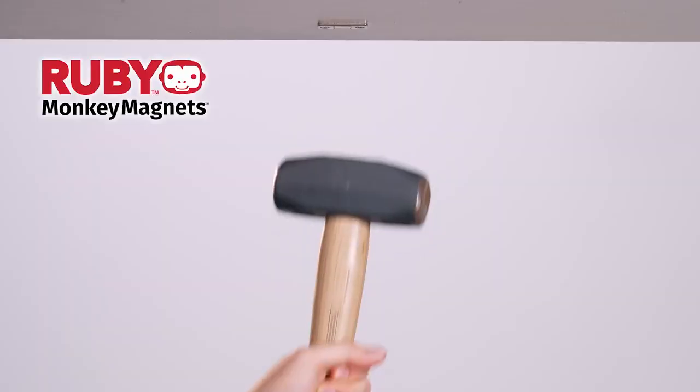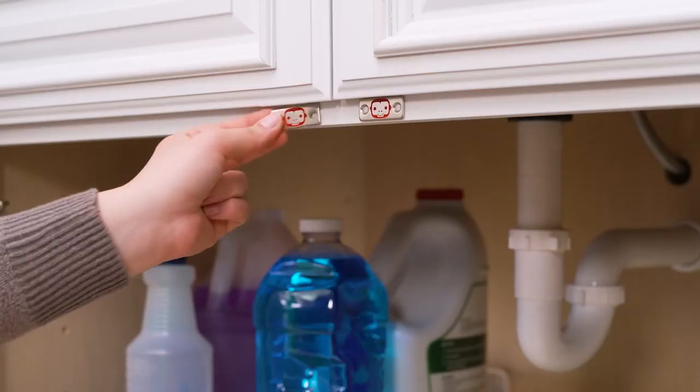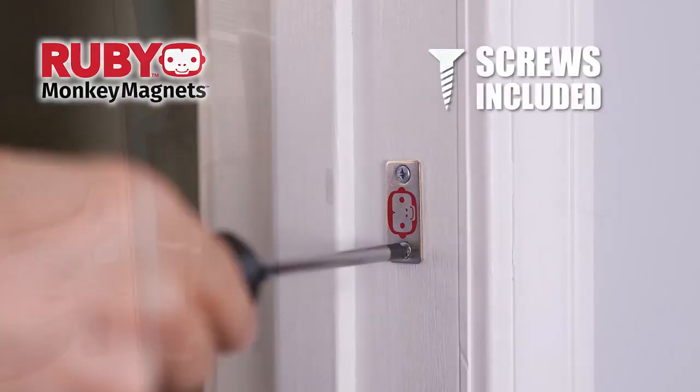These magnets are so strong they can hold a hammer that's nearly five pounds. Plus they're super thin — they'll fit just about anywhere and stay out of sight. You can even screw them in for a more permanent solution.